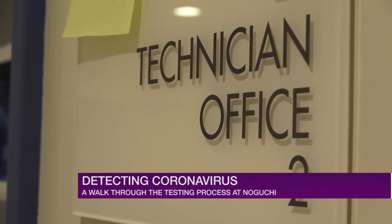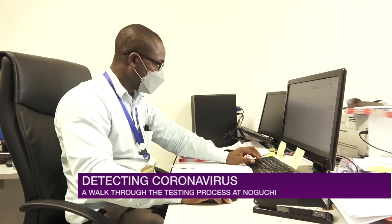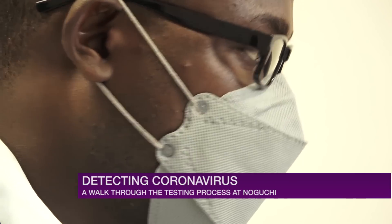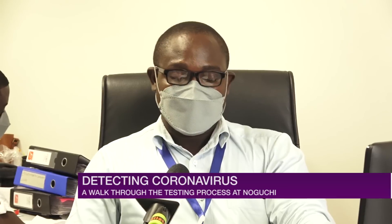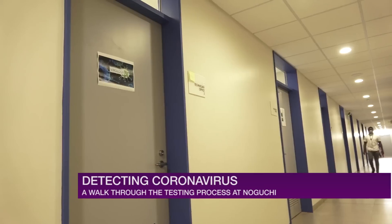Now that we know how testing is done, the next process is how information from the labs reaches the infected persons. This is managed by the data center at Noguchi. If your sample is positive or negative, after the results are verified, a member of this team calls the person designated on your form as the contact to receive the results, and they ensure the appropriate procedures are followed to inform you and that next steps are taken.